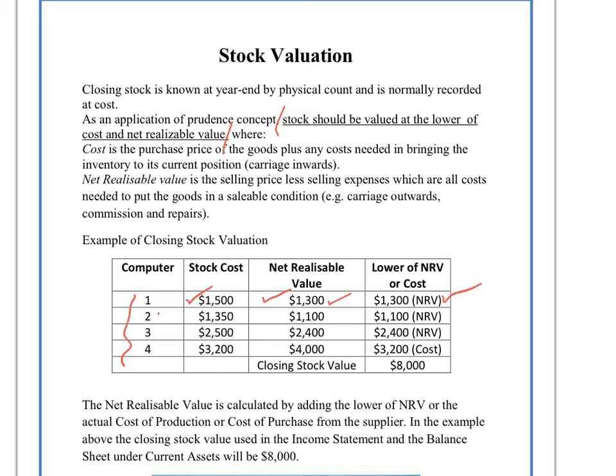If you look at computer number two, this actually costs us $1,350 to make, but it's now only going to receive $1,100 as a net realizable value in the marketplace. So again, the marketplace value is lower, so the NRV would be the figure that we use in our closing stock calculation. As is with computer three — $2,500 to make, only saleable for $2,400 — so that's the value we would use.